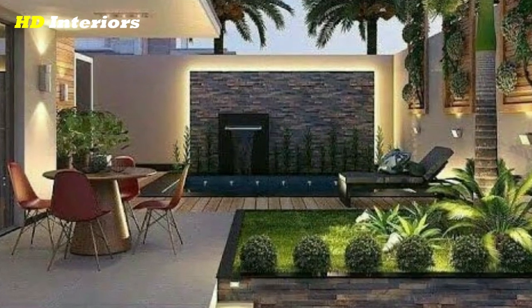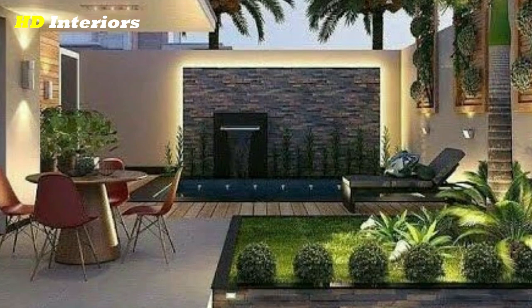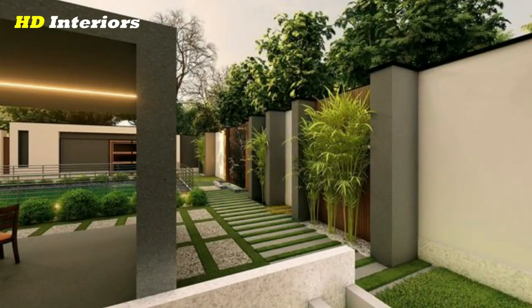Use vertical gardening. Vertical gardening can be a great way to add more greenery to your backyard without taking up too much space. Consider installing a living wall, trellis, or vertical planter to add height and interest to your backyard.